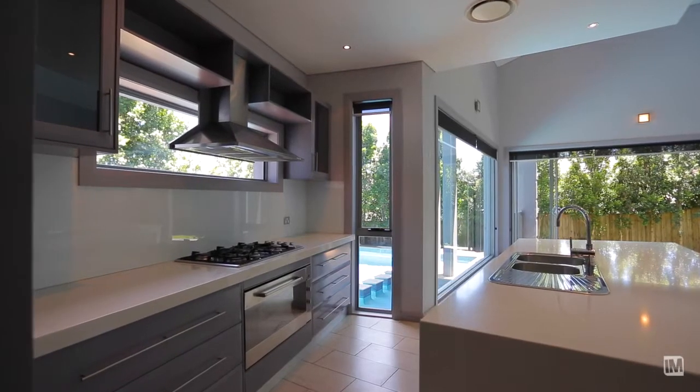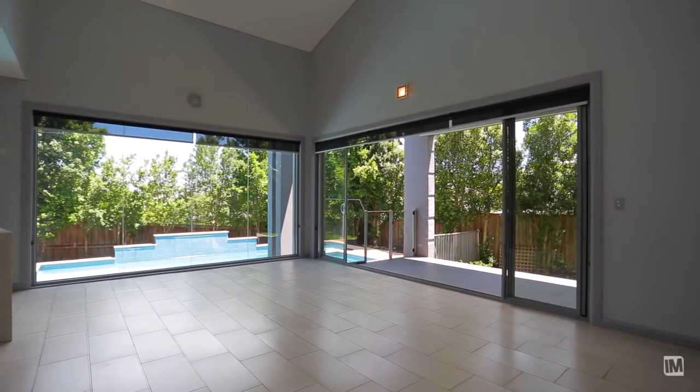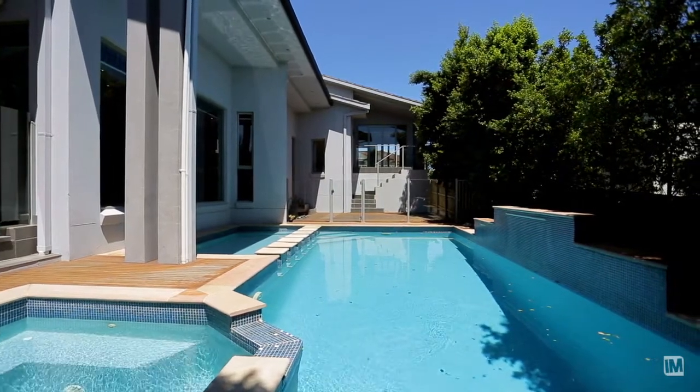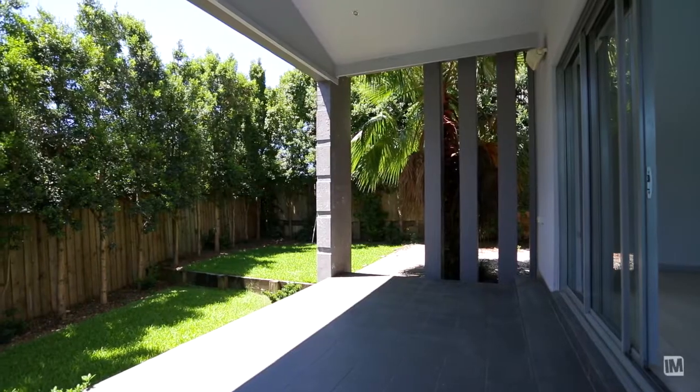One of the main features of this beautiful home is the breathtaking picture window overlooking the magnificent saltwater pool and spa, with not only gas heating but solar heating as well. Allow the outside to come in via these amazing triple stacking glass sliding doors.